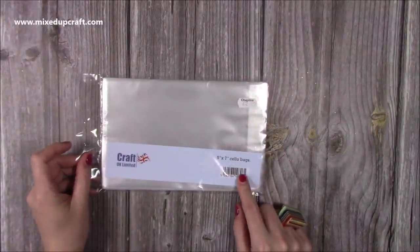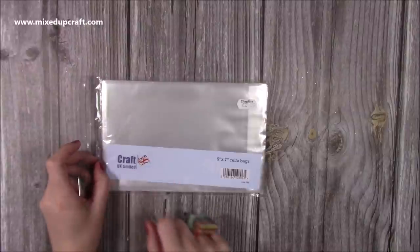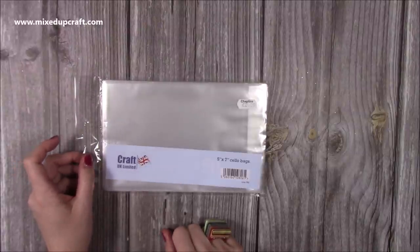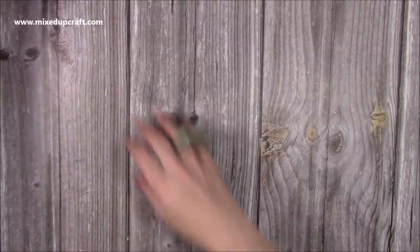I also picked up some more of these — the five by seven cello bags. These were £2.29, it's the Craft UK brand, and you can pick these up online at lots of the craft online stores.